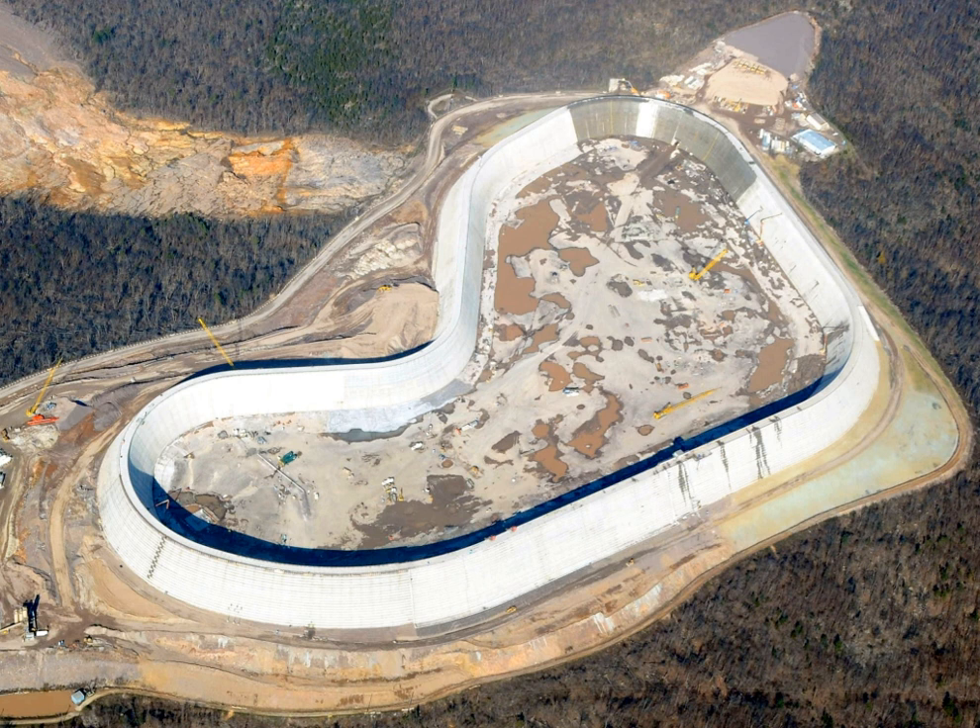The Taum Souk Pump Storage Plant is in the St. François Mountain region of the Missouri Ozarks, about 90 miles south of St. Louis near Lesterville, Missouri, in Reynolds County. It is operated by Ameren Missouri, formerly Union Electric.